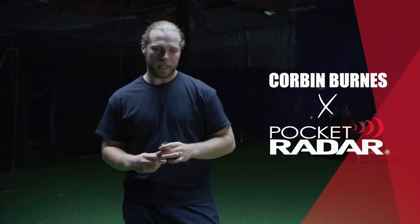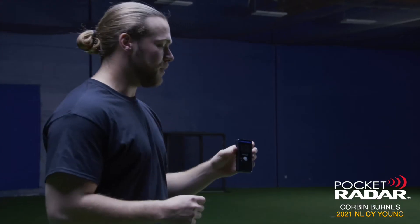With me here I got a pocket radar. A lot of you guys have seen these before. This is a common tool obviously used in baseball for getting our velocity, however we're throwing, but it can be used for more than that.